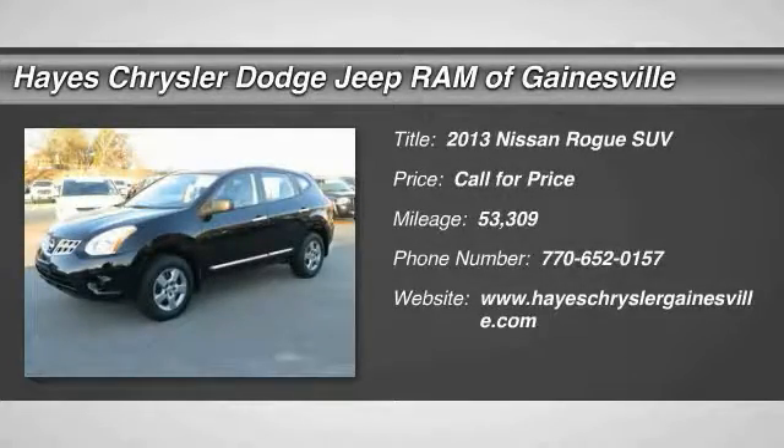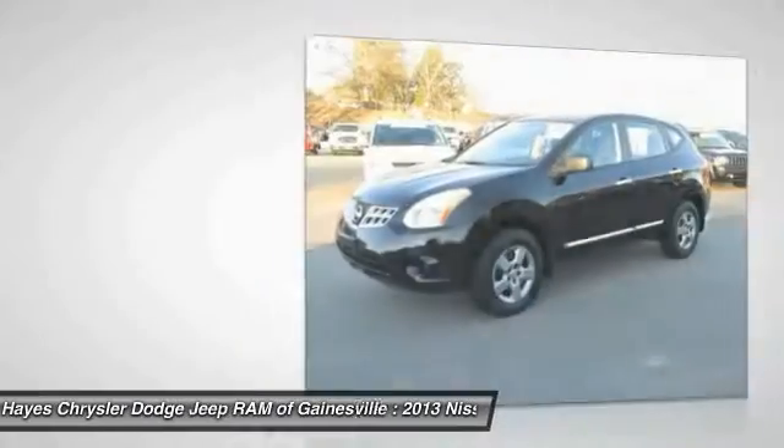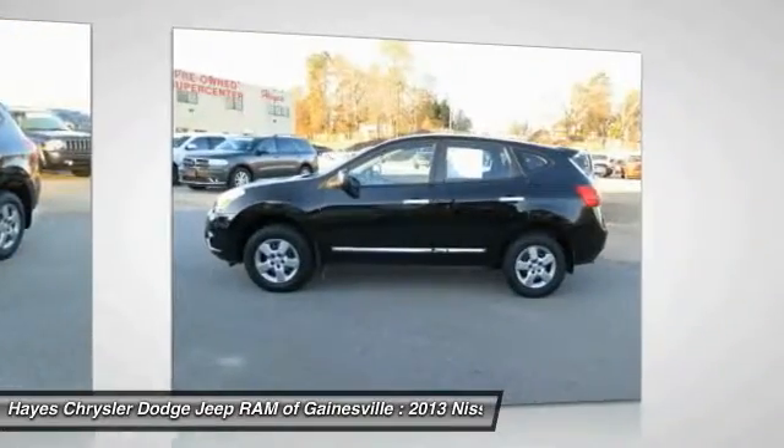The 2013 Rogue, the stylish Rogue, gets 27 miles per gallon and still boasts nearly 58 cubic feet of cargo space.